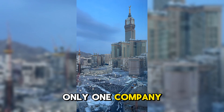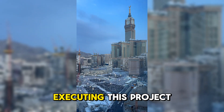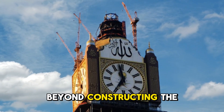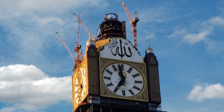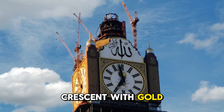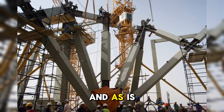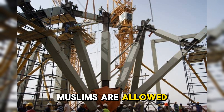Only one company in the world was capable of executing this project: the famous German company Riva GmbH. However, there was a significant issue beyond constructing the diamond-like facade or plating the crescent with gold. The engineers and the owner of Riva were non-Muslims, and as is well known, only Muslims are allowed to enter Makkah.